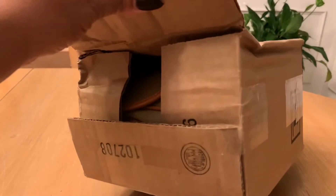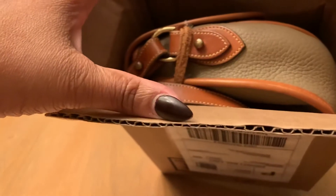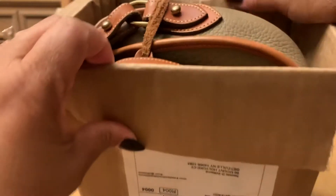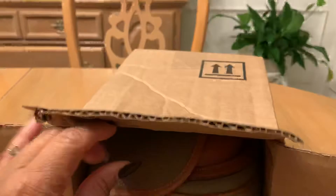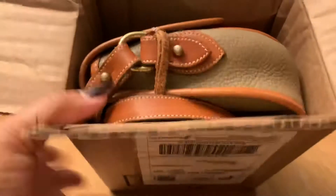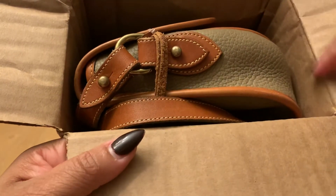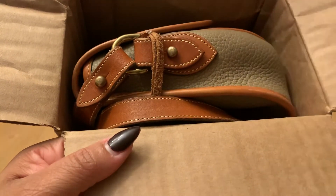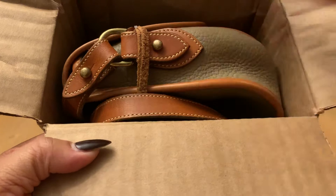This is from Poshmark, and if you notice here, as soon as I get in here, there is no wrapping paper — it's just stuffed in a box. You know how I feel about that. I do want it protected and wrapped. I am in a suburb of Buffalo, and a lot of times things are put on the porch, and this could very well get damaged if it gets wet. Even if I'm not somewhere like Buffalo, I really don't like this having no protection at all. Even a plastic bag would suffice.